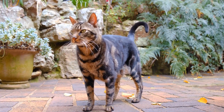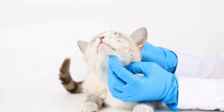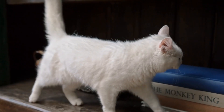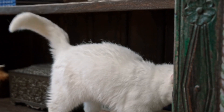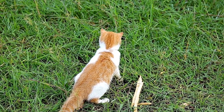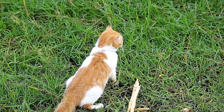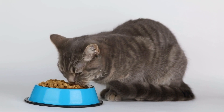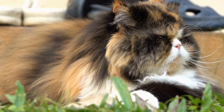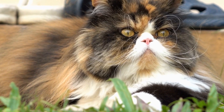Choosing the Right Materials. When building a cat-friendly indoor maze, selecting the right materials is crucial. Opt for sturdy and safe materials that your cat can navigate comfortably without the risk of injury. Cardboard boxes, PVC pipes, and wooden boards can be used to create tunnels and pathways. Use non-toxic and pet-safe glue to ensure your cat's safety. Avoid using materials with sharp edges or small parts that can be swallowed.